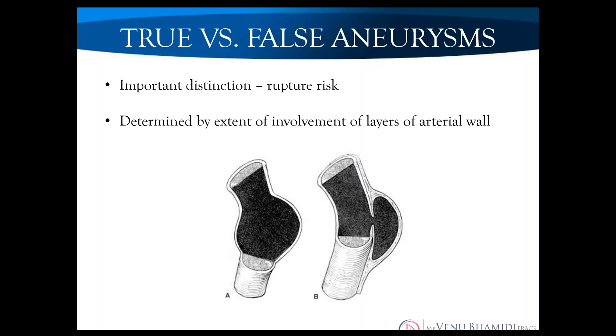The true versus false aneurysm distinction is very important because it comes down to risk of rupture. If all three layers of the arterial wall are intact, it's a true aneurysm. If there's a breach in the arterial wall, it becomes a false aneurysm, which carries a higher risk of rupture and a lower size threshold for repair. Many false aneurysms are iatrogenic, occurring increasingly as more minimally invasive procedures are performed — radial, brachial, and femoral false aneurysms related to coronary or peripheral arterial interventions.